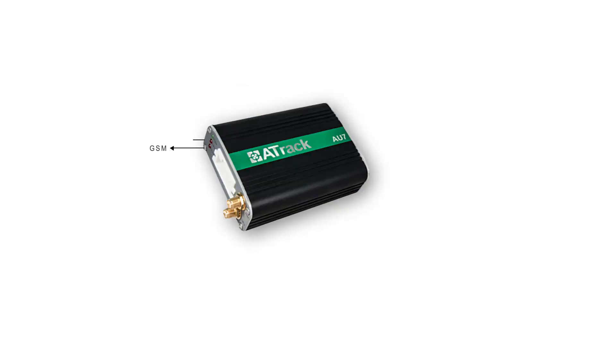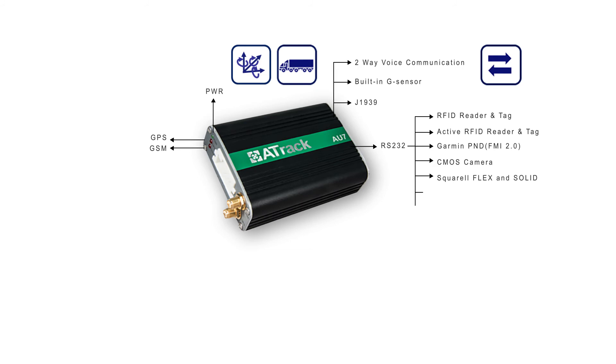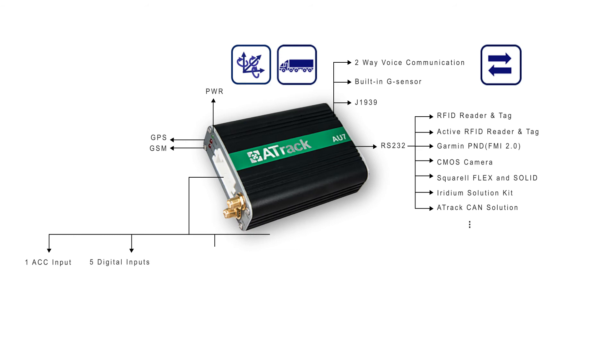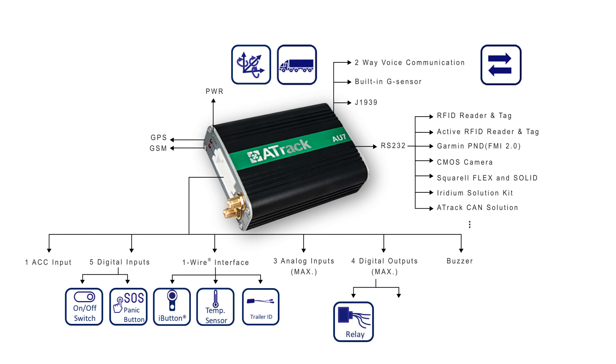The 8U7 is our 3G advanced fleet management solution. It supports two-way voice communication, allowing drivers to communicate with the control center in real-time. The device supports the J1939 heavy-duty engine protocol and has a total of 16 wires for extended features. BHP Billiton, the world's largest mining company, used the 8U7 for a more efficient mining operation.